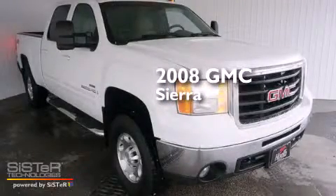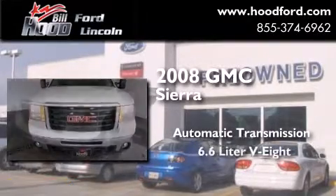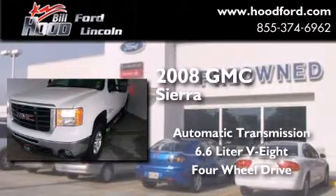This is a 2008 GMC Sierra. This truck has an automatic transmission, a 6.6 liter V8, and the added safety and control of four-wheel drive.